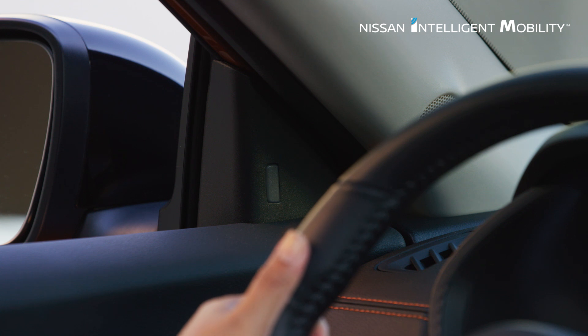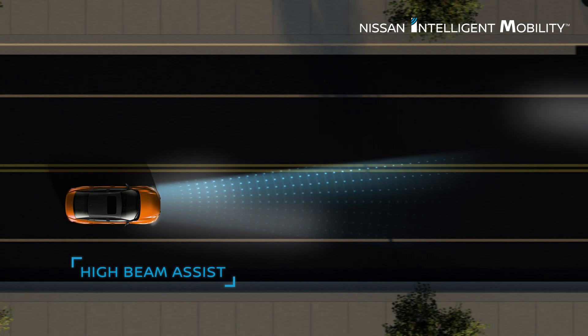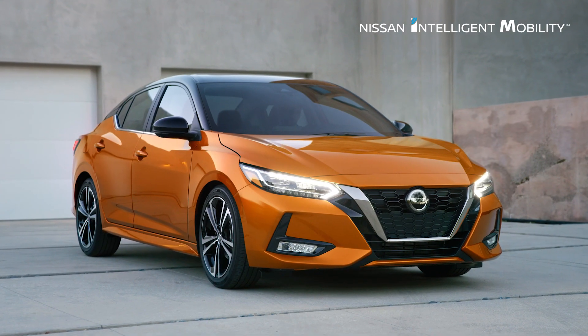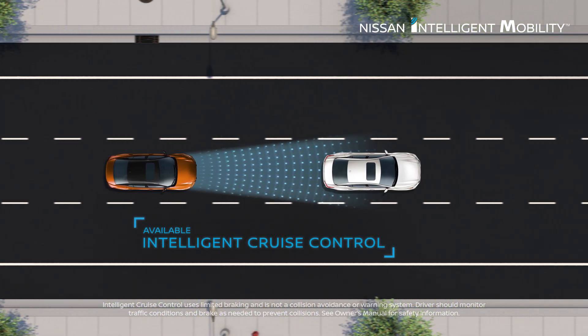You can also be alerted to a detected vehicle hiding in your blind spot area. Sentra can automatically lower high beams for an oncoming driver. Set your speed and distance to help reduce the stress of traffic.